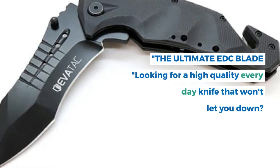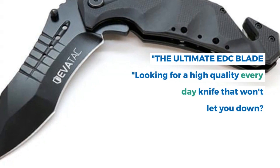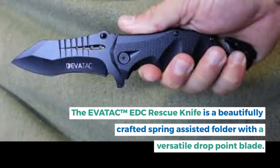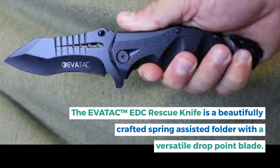The Ultimate EDC Blade. Looking for a high-quality everyday knife that won't let you down? The Evatac EDC Rescue Knife is a beautifully crafted spring-assisted folder with a versatile drop-point blade.